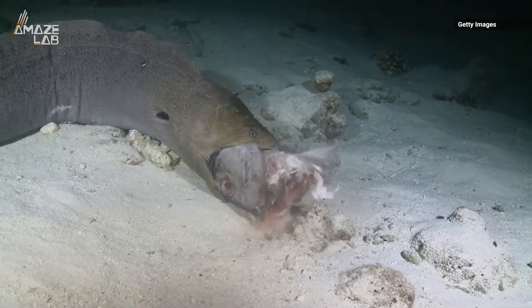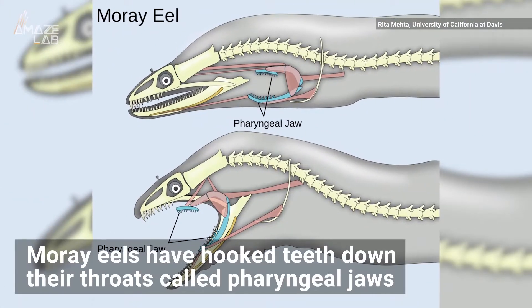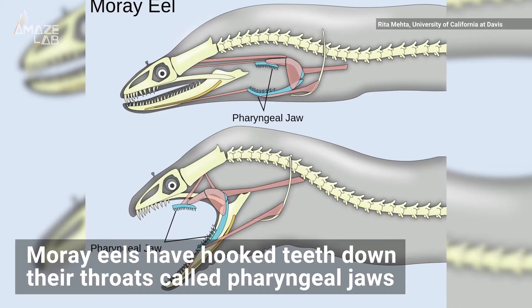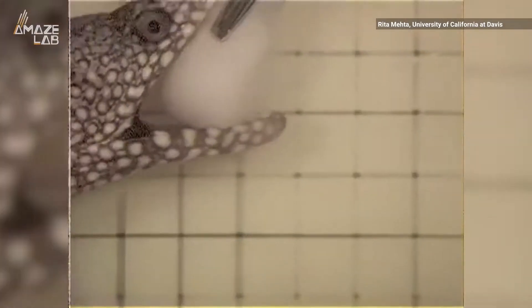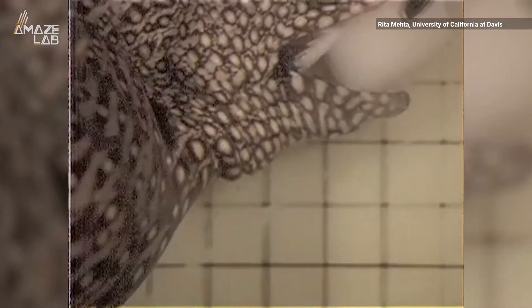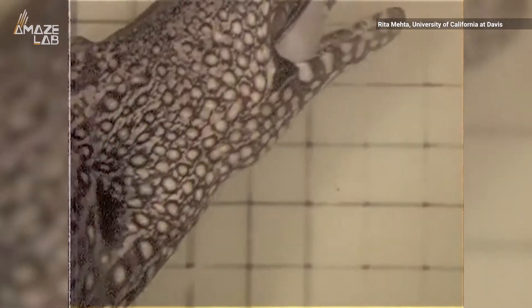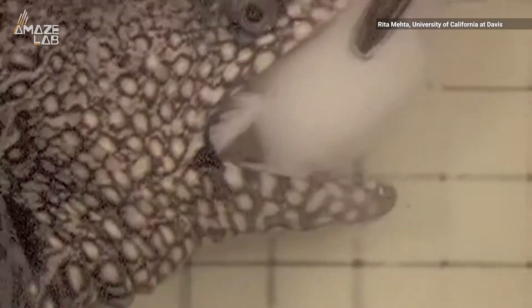These lethal predators attack their prey not with one but two sets of jaws. Moray eels are found all over the world and have hooked teeth down in their throats called pharyngeal jaws. After eels bite down on prey, these terrifying chompers extend and pull it down the entire throat, helping eels swallow the prey whole.